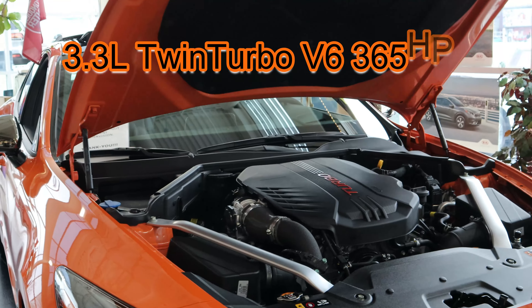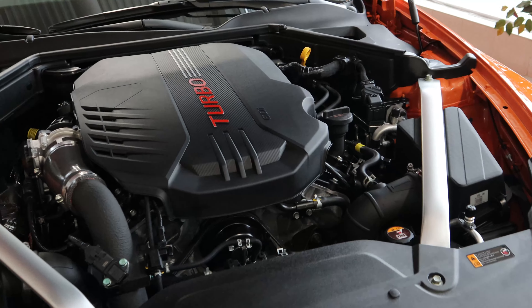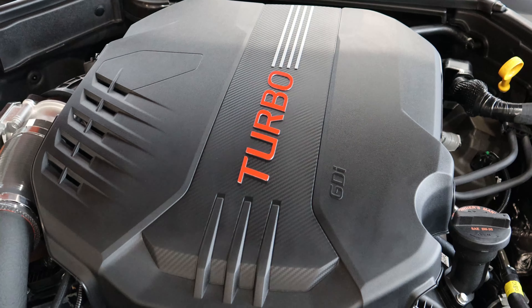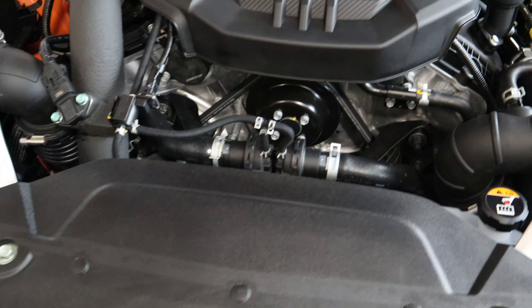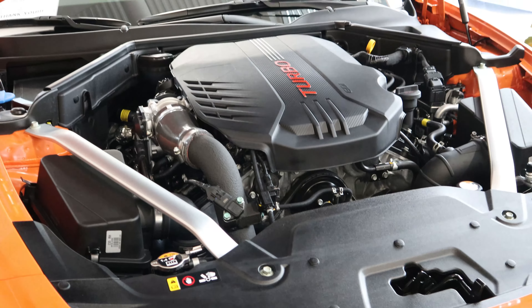There we go — so this is the V6 turbo. Very cool. I think this is around 370 to 375 horsepower.